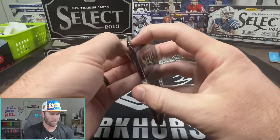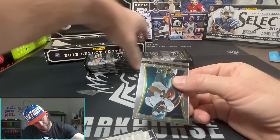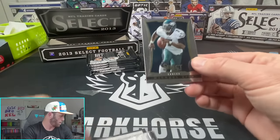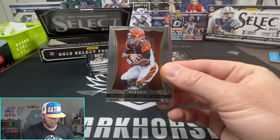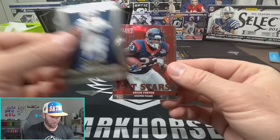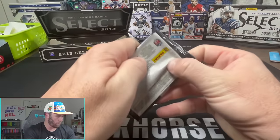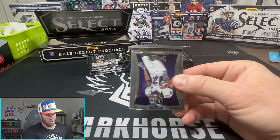Pierre Garçon and Matt Ryan. First pack, no rookies in it. Six cards per pack, seven packs per box. We move on - Michael Vick, Philip Rivers, there's that weird design again, with Arian Foster, Jimmy Graham, and DaMario. Two packs down, no rookies to be found, no autos yet.